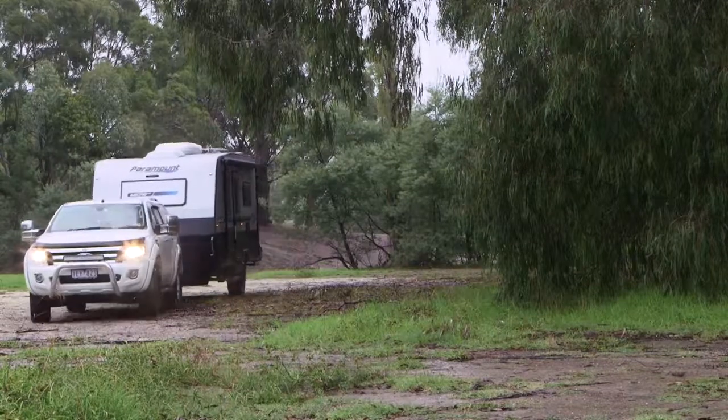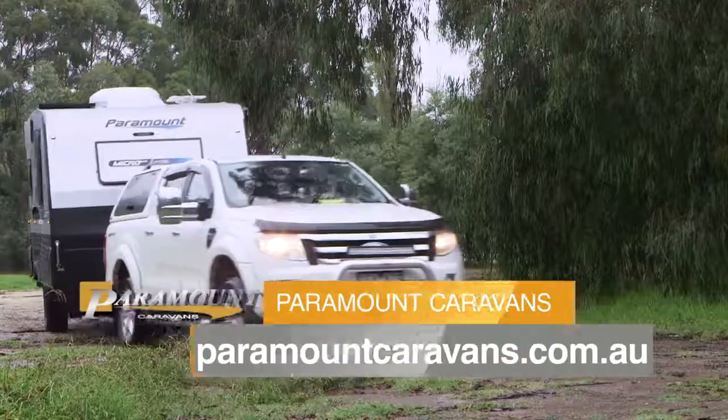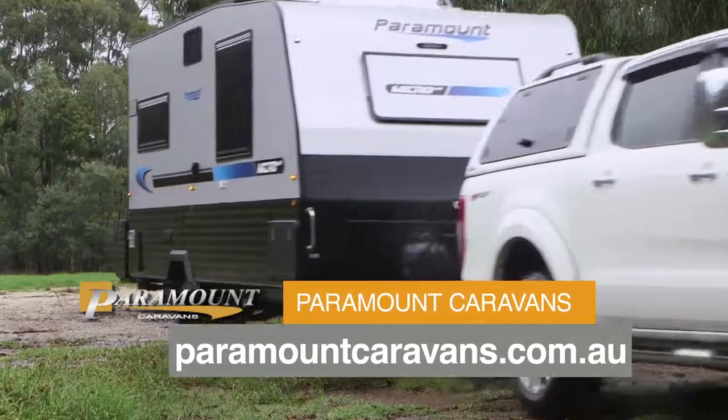For more information on the Micromax from Paramount or any other van in the Paramount range, head to paramountcaravans.com.au.